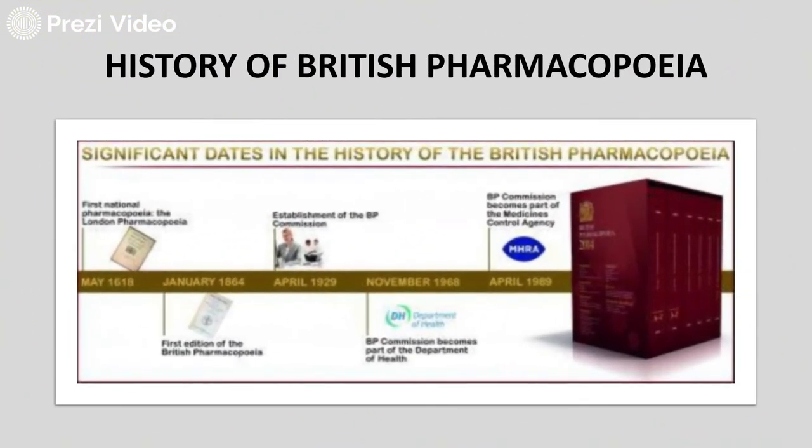Let us first try to understand the history of British Pharmacopeia. The first National Pharmacopeia was formed as the London Pharmacopeia in the year 1618. Then in January 1864, the first edition of the British Pharmacopeia came into place.